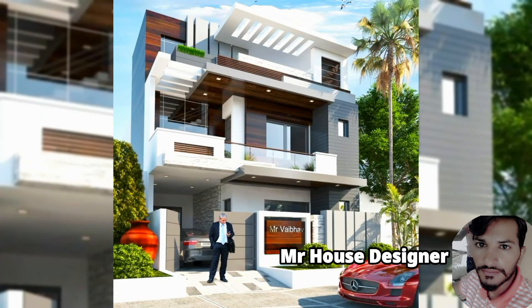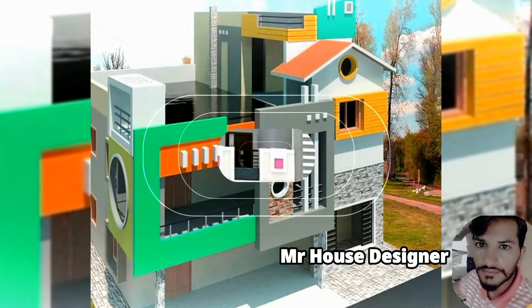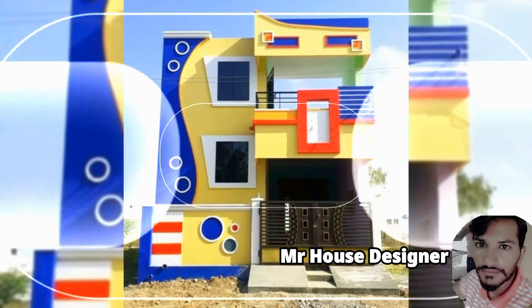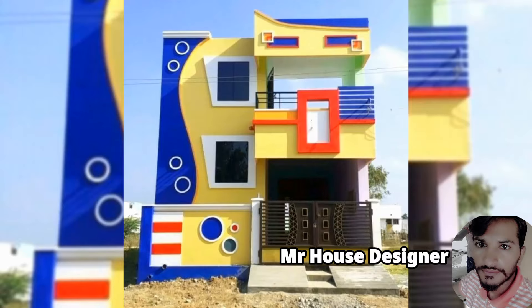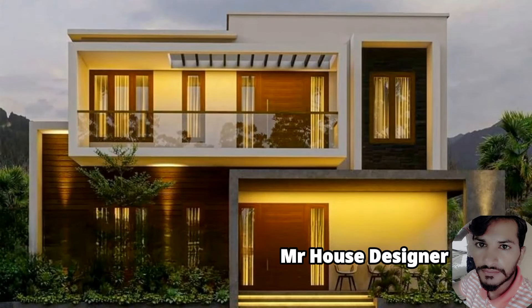In this informational video, you will witness around 100-plus stunning and intricate interior designs for a double bedroom. All the designs you can see on your screen are exclusively for double bedroom. If you aspire to have such designs, you need to get in touch with your local carpenter or architect, who can bring these designs to life for you.